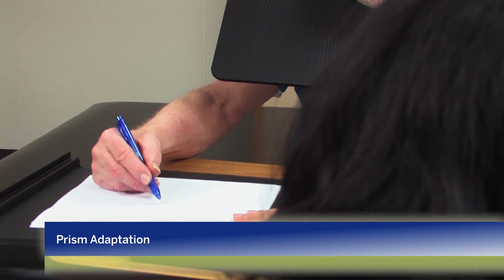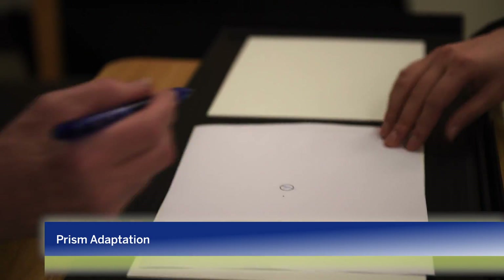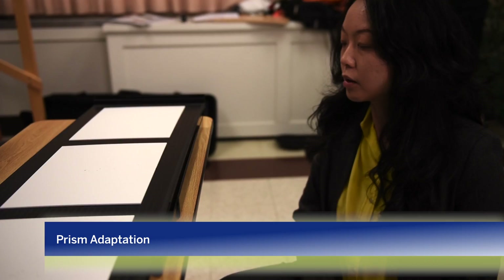Most patients can finish it in 10 to 15 minutes. However, if the patient has severe spatial neglect or does not perform the task efficiently, we stop the session once the patient has worn the prism goggle for 20 minutes.